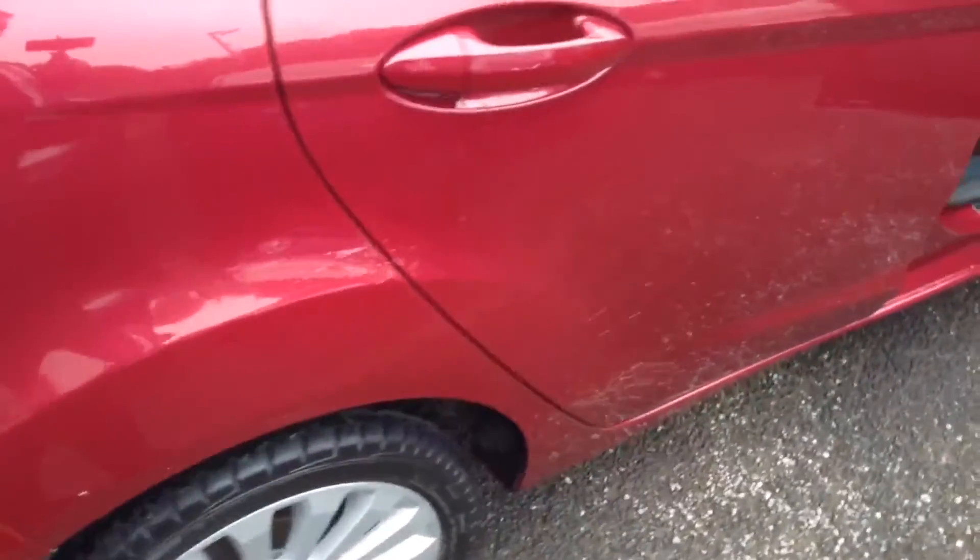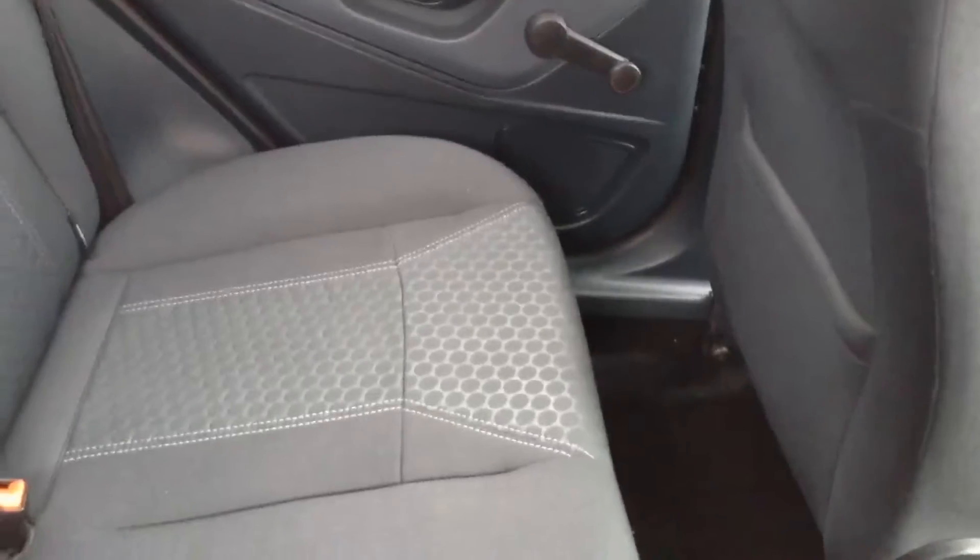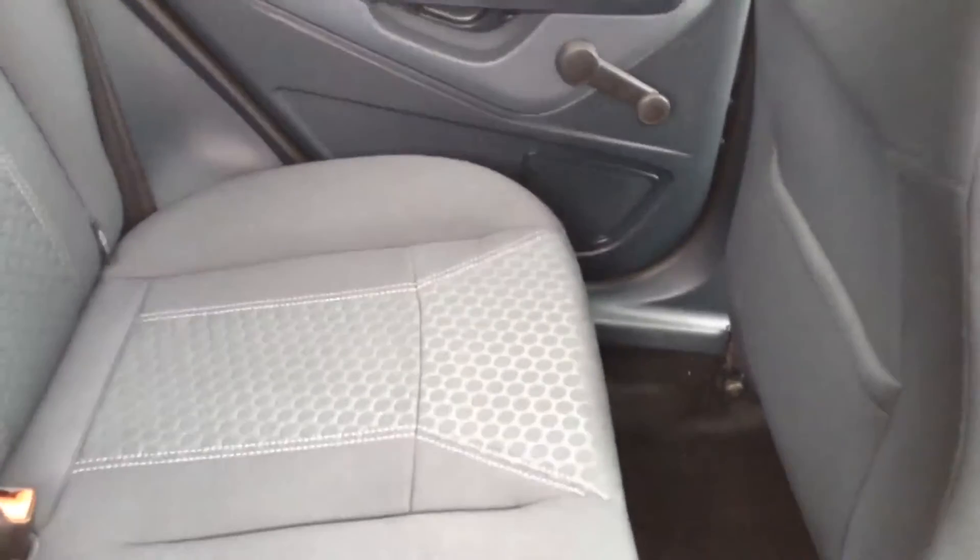Now let's take a closer look into the rear cabin. You can see there's a nice amount of room in here for three rear passengers. Equipment includes speakers in both doors and ISOFIX child seat anchor points.